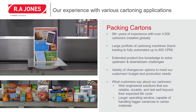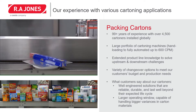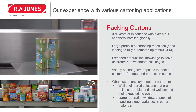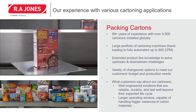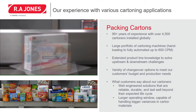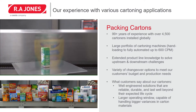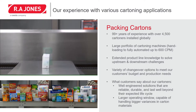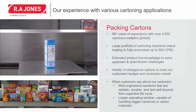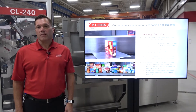I'd like to talk a little bit about our cartoning experience. We've been building cartoners for 99 years and have an install base of over 4,500 cartoners. We have a large portfolio of cartoning from hand load all the way up to fully automated systems running 600 a minute. We have extended product knowledge to solve problems both upstream and downstream of our cartoners, and a variety of changeover options to meet our customers' budget and production needs. We have well-engineered solutions that are reliable, durable, and last well beyond their expected life cycle. We have a larger operating window, which means we're capable of running bigger variances in carton materials.